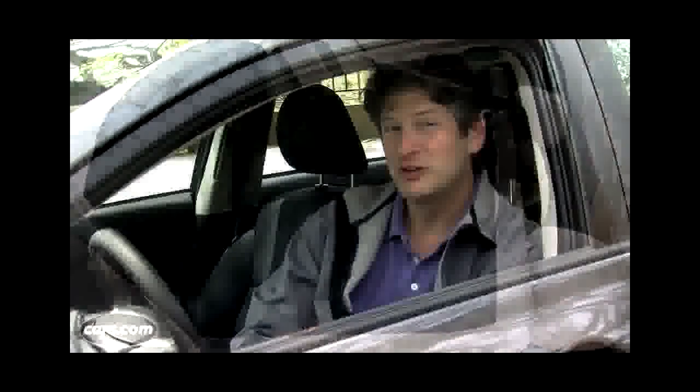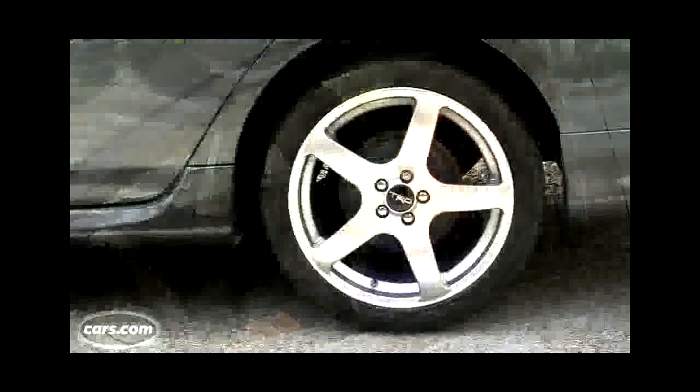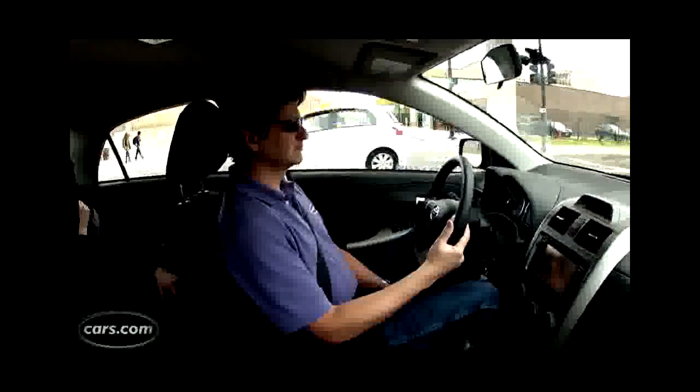I wouldn't call the ride quality refined, but it seemed relatively soft to me — even with these TRD wheels — when I compared it back to back with the Honda Civic. For some people, ride comfort is more important than poise.